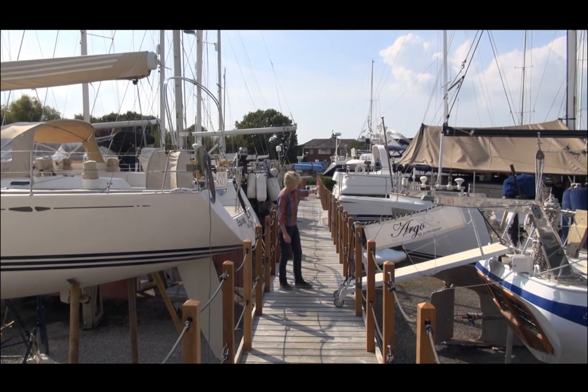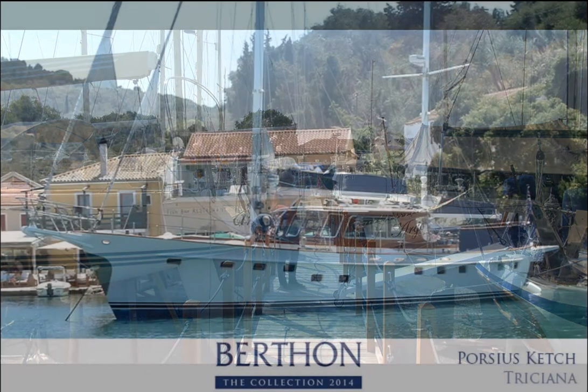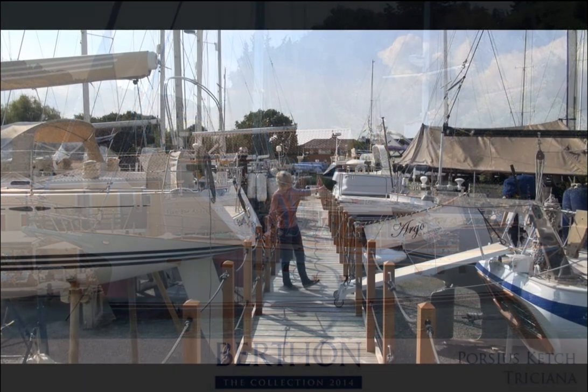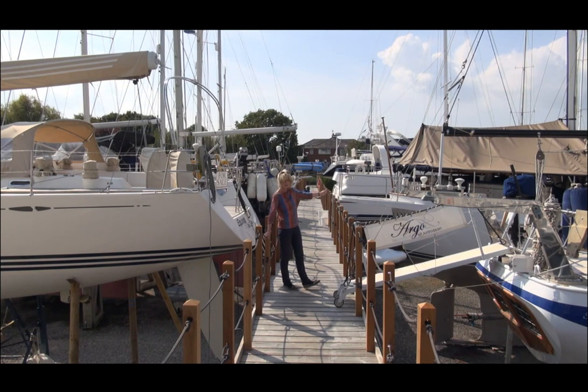Just behind her you can see Trishiana. This boat was built in Holland in 1979 and the owners are rushing against the clock to have her looking absolutely stunning for when you visit. She has a very big wheelhouse and a Gardner main engine. This year she's had all her tanks out and a lot of work done on the cosmetics and mechanics. She's asking £365,000.